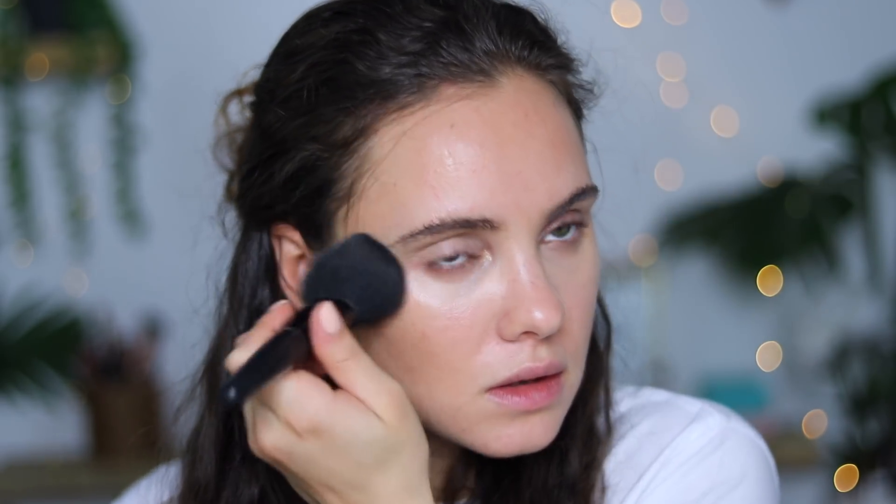Let's set the skin just a little. I don't want to set too much because I don't like too much powder. So I'm going to use a really small amount of the Honest Beauty Invisible Blurring Powder and just gently tap this onto my face. Okay, so now let's move on to eyes.